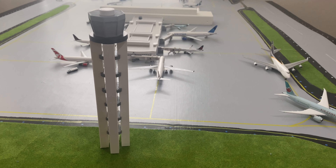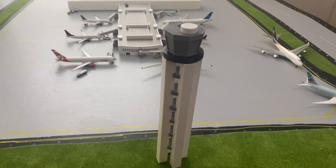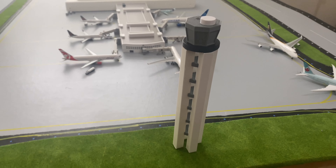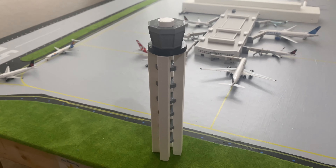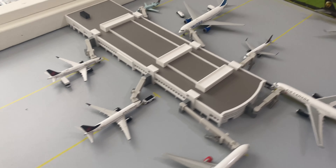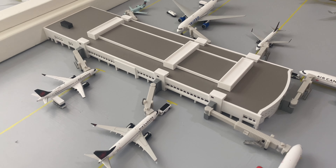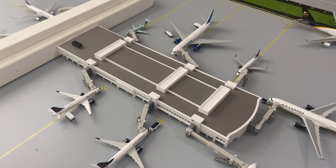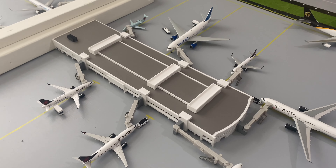Let me give you guys a quick tour of the airport before I jump on in. Right here we've got our new control tower — I bought it from Model Airport Network and I'm really impressed with it, highly recommend checking them out. And then right here in the middle, another terminal from Model Airport Network. This is our A gates; we have seven gates over here, predominantly Air Canada and its Star Alliance members.